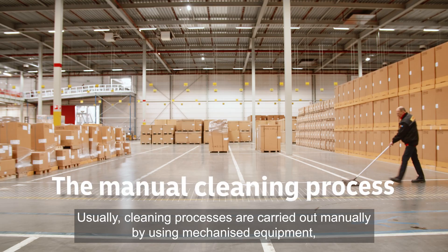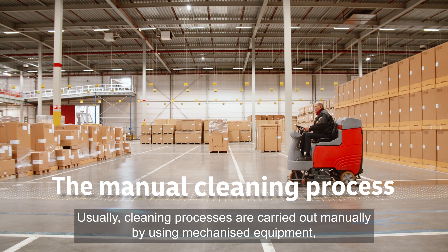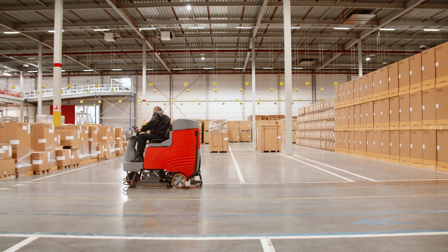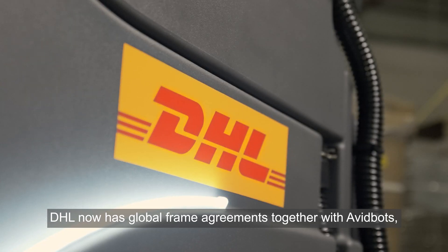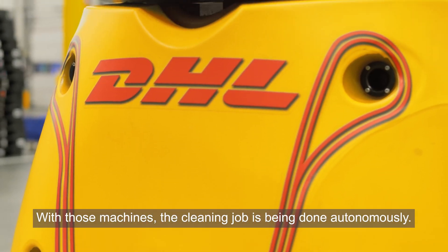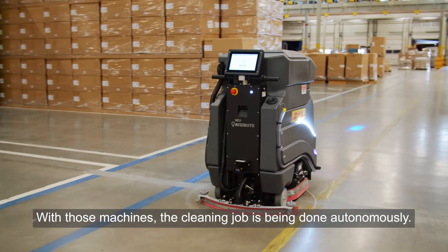Usually cleaning processes are carried out manually by using mechanized equipment, so this can be a sit-on or a walk-behind machine. DHL now has global frame agreements together with AvidBots, introducing the AvidBots Neo solution. With those machines, the cleaning job is being done autonomously.